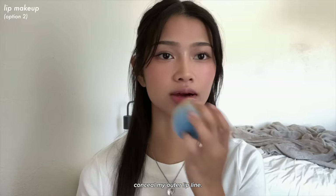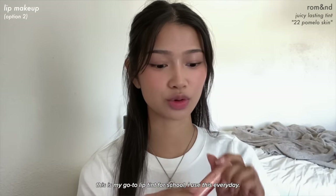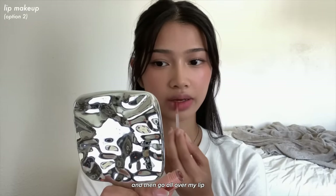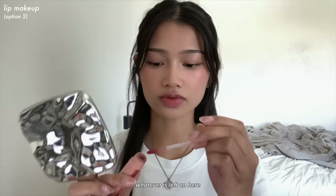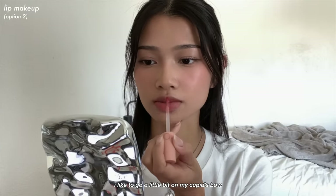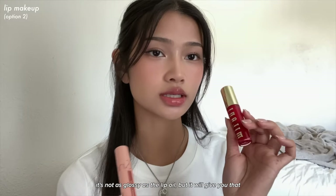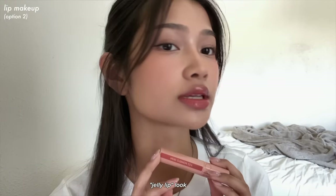For my last option, I have a lip tint. I conceal my outer lip line and then take the Romand Juicy Lasting Tint in 22 Pomelo Skin — this is my go-to lip tint for school. I use it every day; it's like a pinky nude. I scrape a little bit off the wand and go all over my lips, building up the color on my cupid's bow and under my lip. It gives you that jelly lip look.